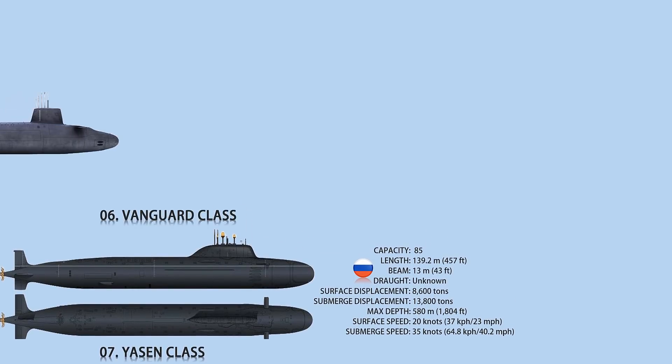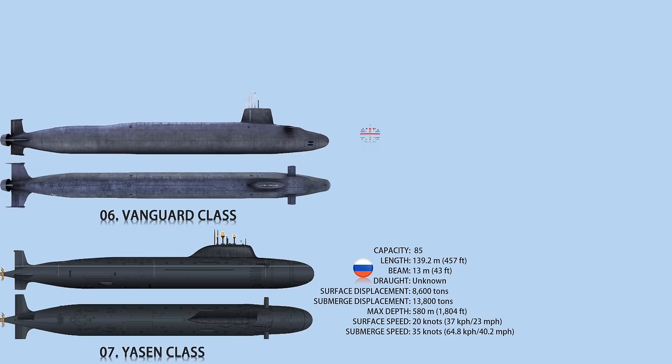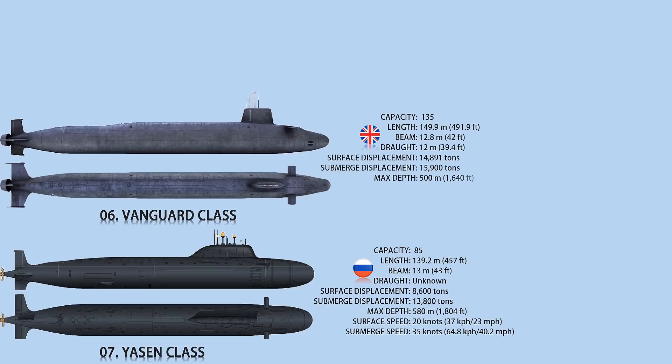Number 6: Vanguard-class. The Vanguard-class has a submerged displacement of 15,900 tons, making it the world's sixth-biggest submarine. The nuclear-powered ballistic missile submarine is in service with the Royal Navy of the United Kingdom. The Vanguard-class submarines are 149.9 meters long, with a beam of 12.8 meters and a draft of 12 meters.